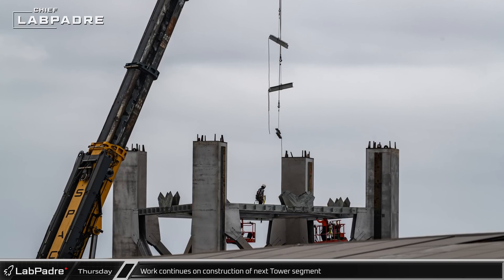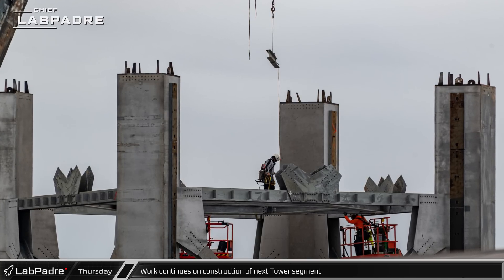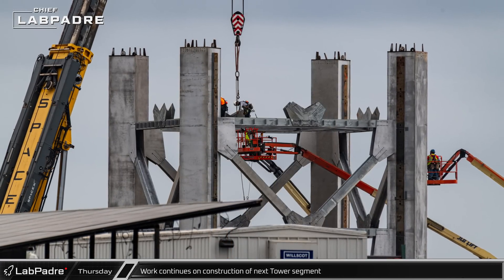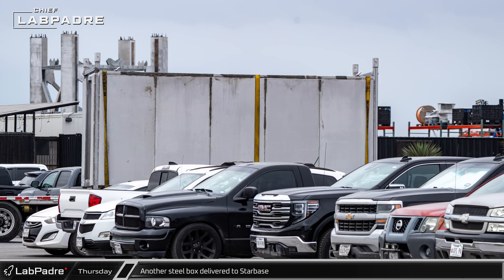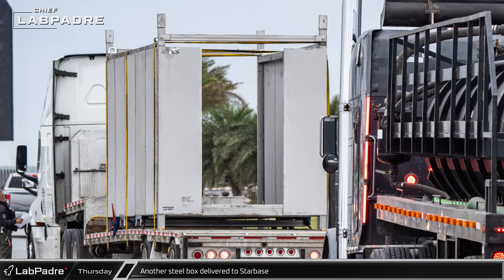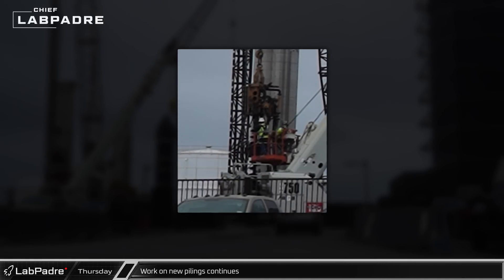By Thursday, with the main structure of the tower section now completed, crews began adding in some of the other steel. Smaller steel pieces were lifted in and installed on the interior of the section, framing the central opening of the elevator shaft. A second delivery of an open steel box was spotted nearby Remedios Avenue. This one turned down the road towards the Rocket Garden before turning and heading between High Bay and Mega Bay 1.